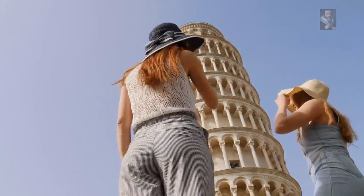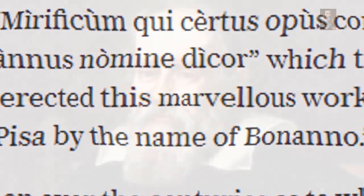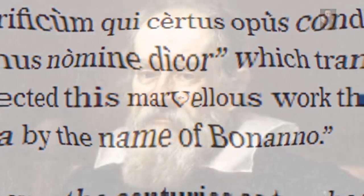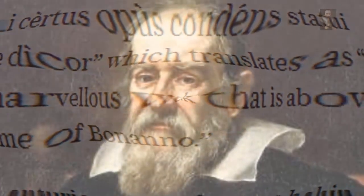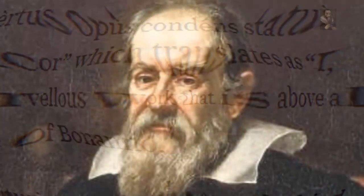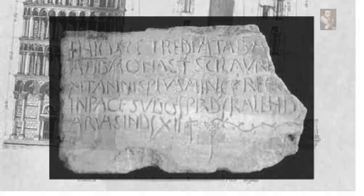However, this is all about to change thanks to a deciphered inscription on the monument. The inscription has been translated, and Italian scholars who deciphered the marking say that it reads: "I who without doubt have erected this marvelous work that is above all others am the citizen of Pisa by the name of Bonanno." This inscription was found on a cryptic piece of stone embedded in the base of the monument, discovered in 1838 during excavation. Until now, the stone was thought to have come from the sarcophagus of a 12th-century Pisan architect called Bonanno Pisano, because it bears his name in Latin.